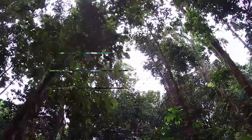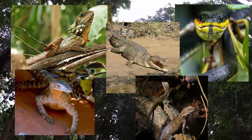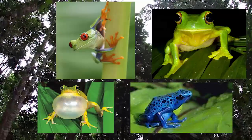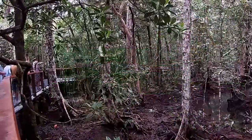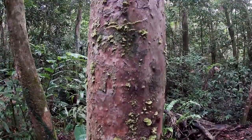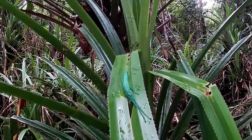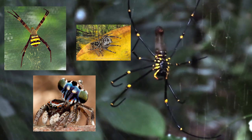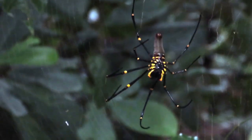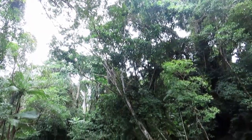The Daintree Rainforest is home to over 430 species of birds, 23 species of reptiles, 13 species of amphibians and an array of mammals. The accessible boardwalks will lead you to discover lichens clinging to the trees, stick insects that feed on pandanus palms, and many varieties of spiders. There are safe swimming holes in the Daintree, perfect for cooling off after a hard day's exploring.